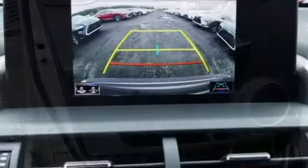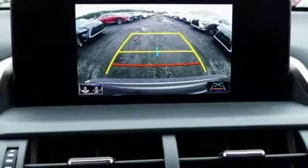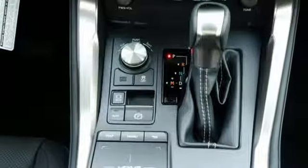Scout GPS Link standalone navigation app, smart access key, leather steering wheel, and automatic transmission.